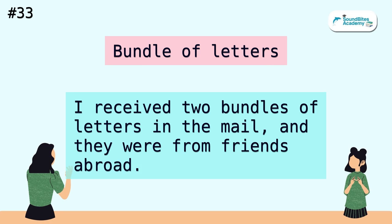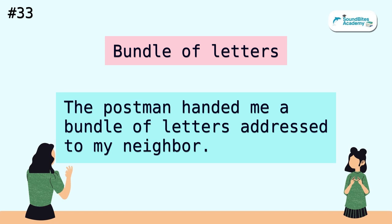Bundle of letters. I received two bundles of letters in the mail, and they were from friends abroad. The postman handed me a bundle of letters addressed to my neighbor.